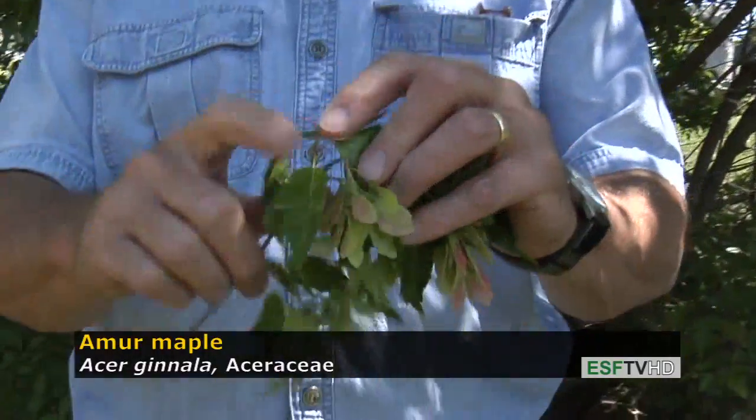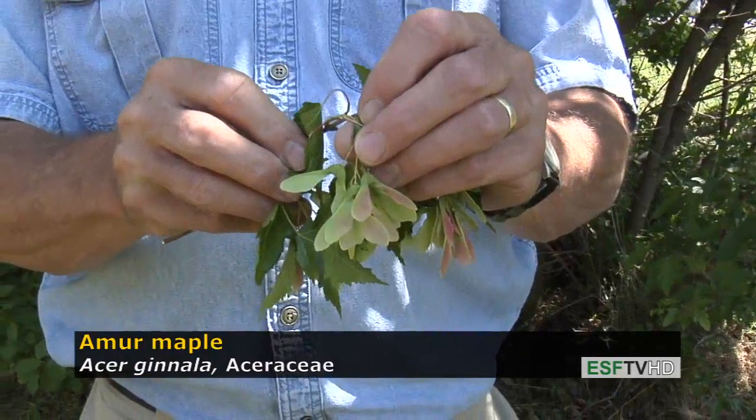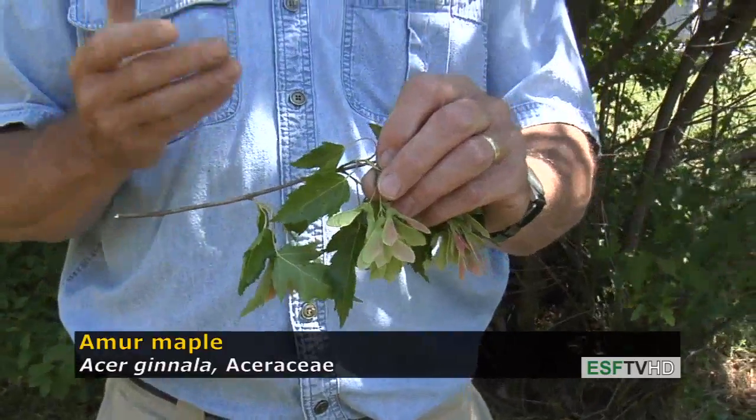The samaras are small and they're produced in great numbers. In fact, they're produced in such great numbers, and this tree readily germinates, that it's naturalizing in places where we do not really want it to naturalize. So it is considered an invasive species in some locations.